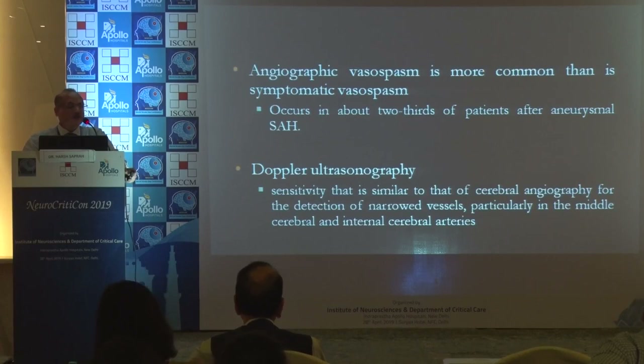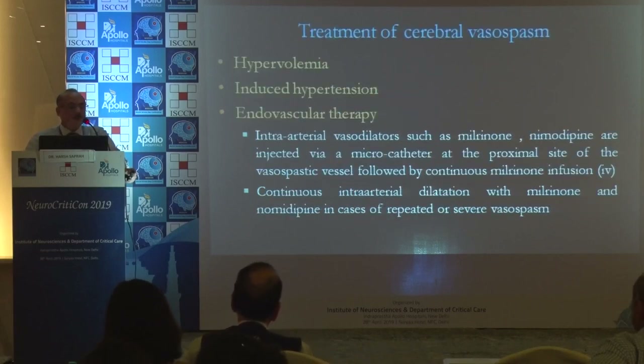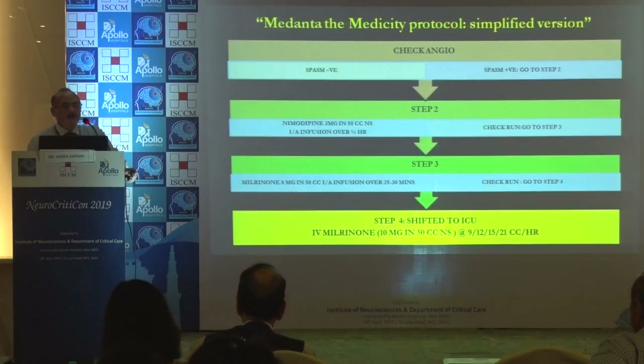Angiographic vasospasm is more common. Doppler sonography has been touched upon. Treatment of vasospasm includes hypervolemia-induced hypertension and endovascular therapy. In our institute, when the patient is not amenable to IV or NG nimodipine therapy or continues to have vasospasm, we are very aggressive and move to step 2.